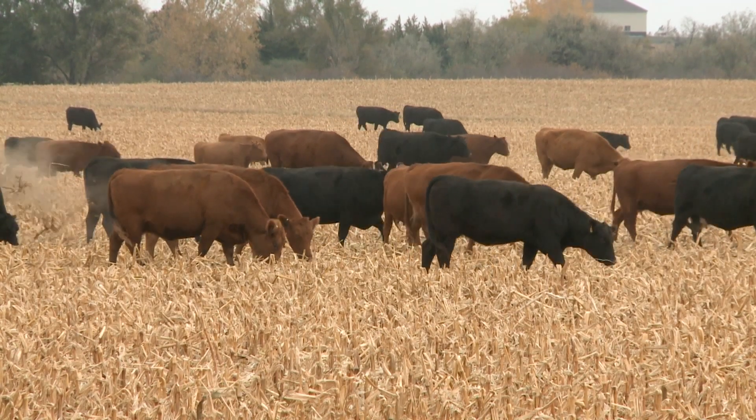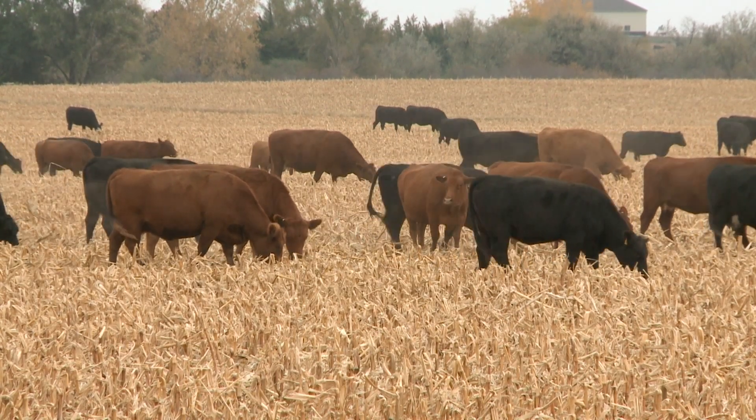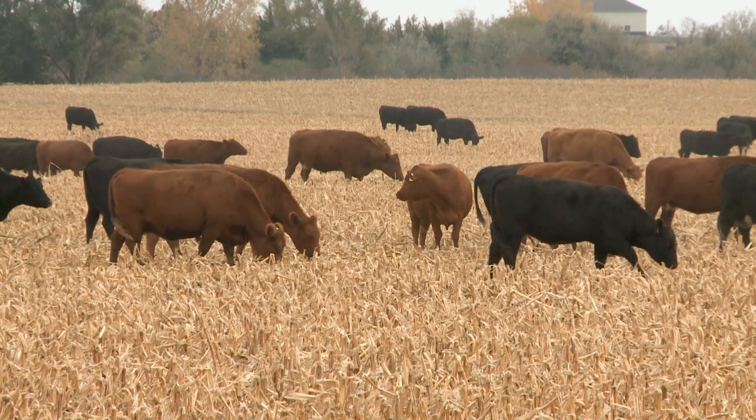If you have fall calving cows and you have cow-calf pairs going out there, then you've got to think more about supplementation on them. And they're selective grazers too — they're going to take that husk and the leaf first and leave everything else.